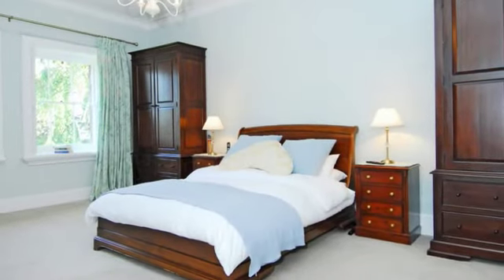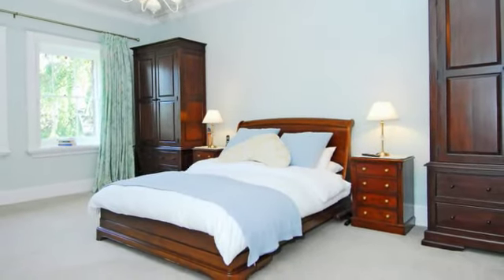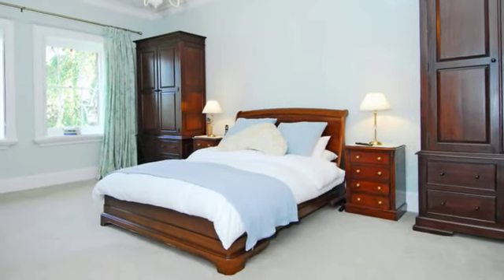There are five bedrooms on the first floor, including the master bedroom which is a spacious room with an ensuite shower room.